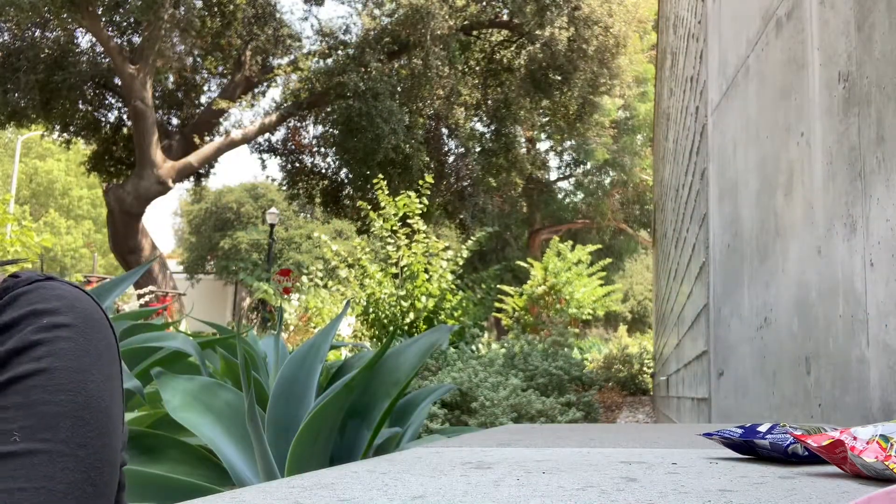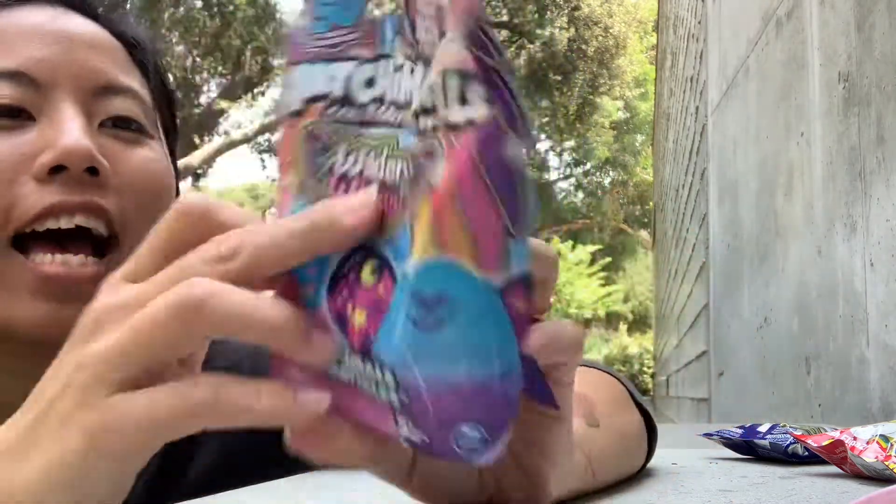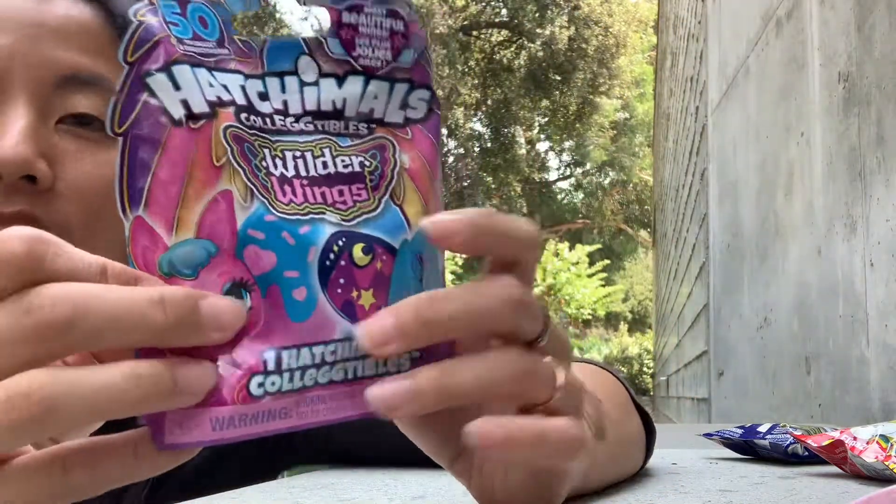I don't hardly have anything from series 11, I don't think. And here is Hatchimals Wilder Wings — these are the Hatchimals that have silicone or cloth or cool wings on the back of them.